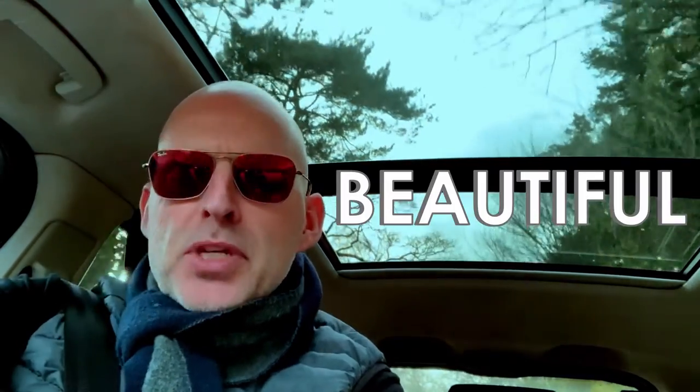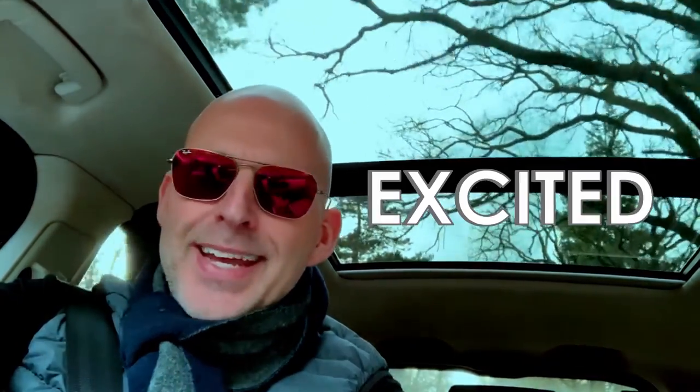Today I haven't been in the office — I've popped over to Reading to the kitchen distributor and I have viewed the most beautiful kitchens for our new range, and I am so excited. These kitchens are going to be offered to our clients and also to anyone else out there looking for a new kitchen.